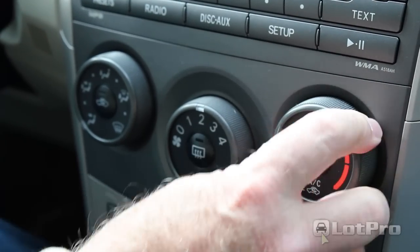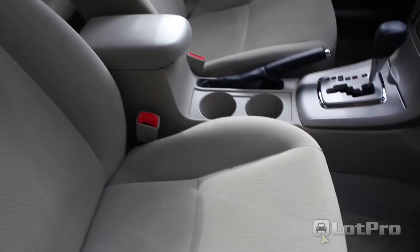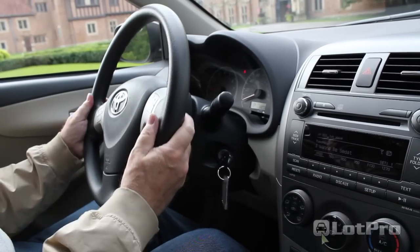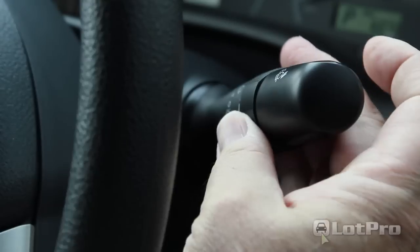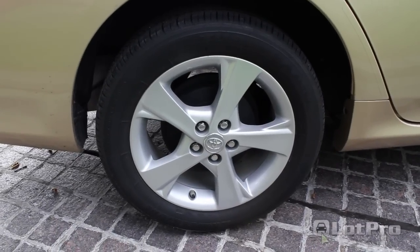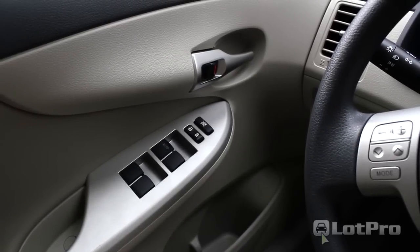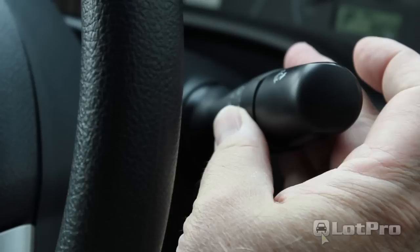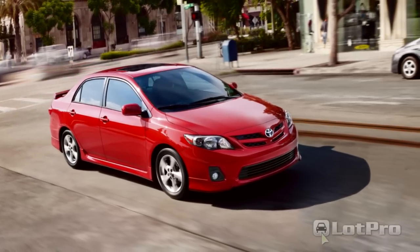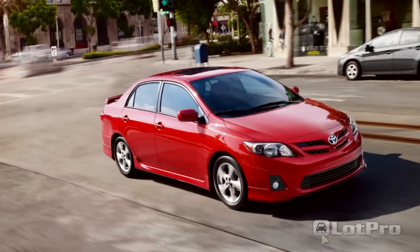The base Corolla comes standard with air conditioning, an ingenious upper and lockable lower glove compartment, six airbags, driver seat height adjustment, AM/FM/CD audio system, electric steering, tilt and telescopic steering wheel, intermittent wipers, front disc rear drum brakes with ABS, stability control, traction control, brake assist, and smart stop technology. The LE trim adds power windows and locks with keyless remote, cruise control, and variable intermittent wipers. The S adds sports fabric seats, sport instrumentation, steering wheel mounted audio controls, fog lamps, a body kit, rear spoiler, and chrome-tipped exhaust extensions.